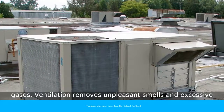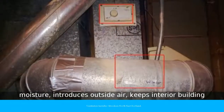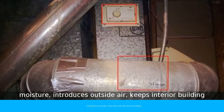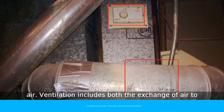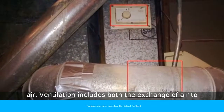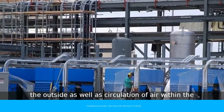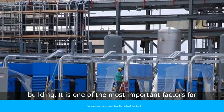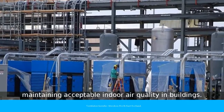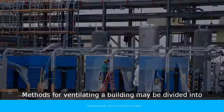Ventilation removes unpleasant smells and excessive moisture, introduces outside air, keeps interior building air circulating, and prevents stagnation of the interior air. Ventilation includes both the exchange of air to the outside as well as circulation of air within the building. It is one of the most important factors for maintaining acceptable indoor air quality in buildings. Methods for ventilating a building may be divided into mechanical/forced and natural types.